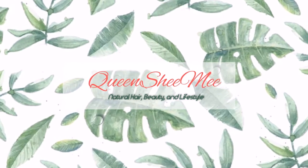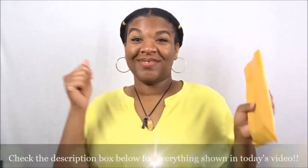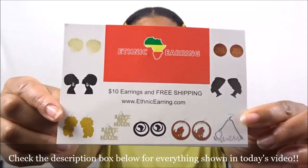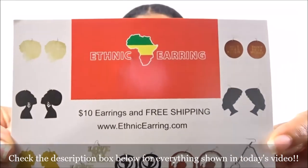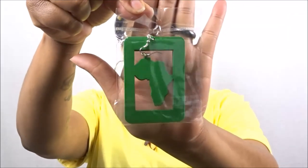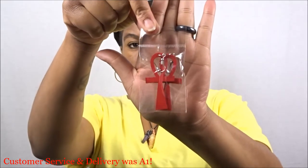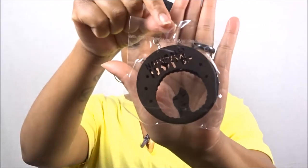Hello queens and welcome back! For today's video we are going to be doing my very first try-on accessory haul. The first brand I want to feature is Ethnic Earrings. I discovered this brand on Instagram — they constantly show me love and support on all my content there, so I decided to make a purchase and I was so satisfied. One item was out of stock so I just asked them to send me a pair, and they were kind enough to also include a gift.